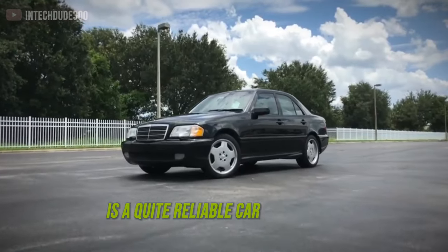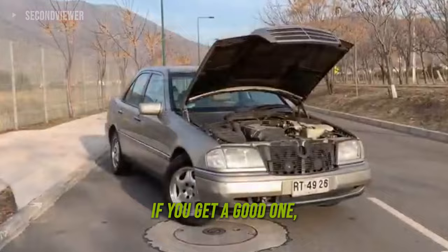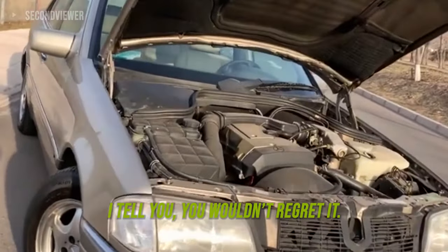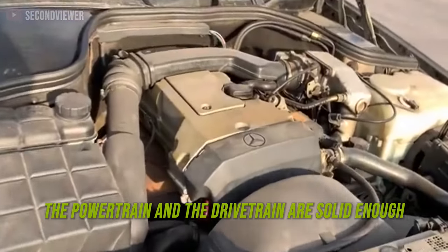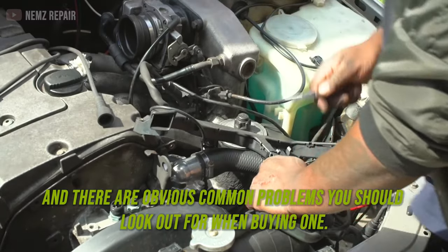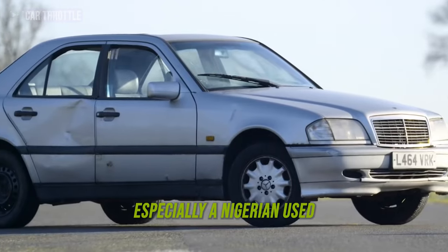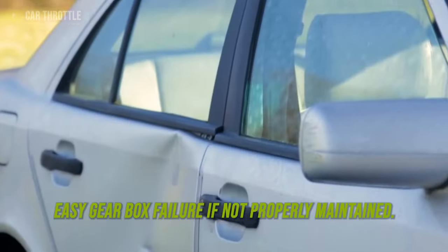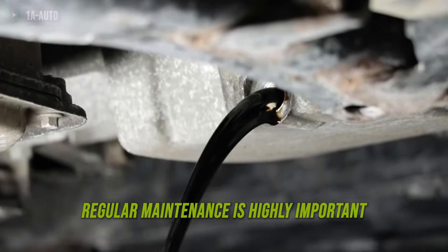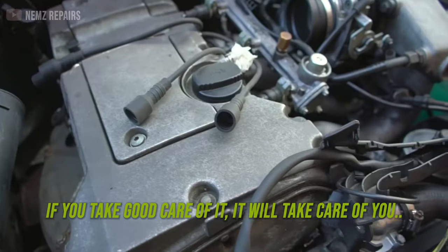The Mercedes-Benz W202 is a quite reliable car, but that solely depends on the previous owner or the current owner. If you get a good one that is well maintained and you continue in the tradition, you wouldn't regret it. The powertrain and drivetrain are solid enough despite its age. They do have their demons — some obvious common problems you should look out for when buying one, especially a Nigerian used. Issues like corrosion and rust, gearbox failure if not properly maintained. Regular maintenance is highly important. That compressor engine especially is a really dependable powertrain — if you take good care of it, it will take good care of you.